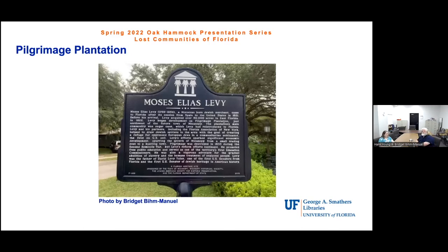They're going to give some examples today of specific places and the materials used to find them. Most of the places discussed actually aren't in existence anymore. They start with Pilgrimage Plantation, one of the places featured in the exhibit. Most people have been to Micanopy, just south of Gainesville, and have probably walked past the historic marker there — it's in the center of town in the little median with benches and trees — commemorating Moses Levy.